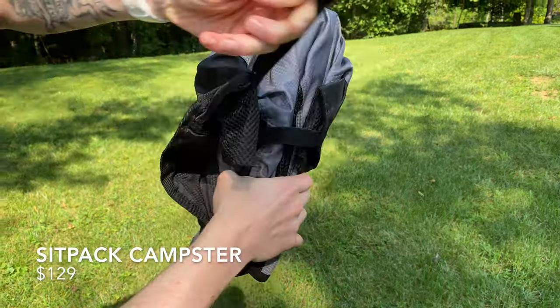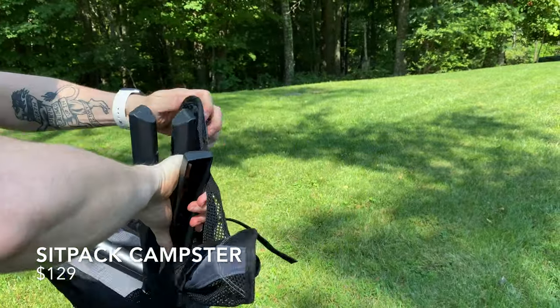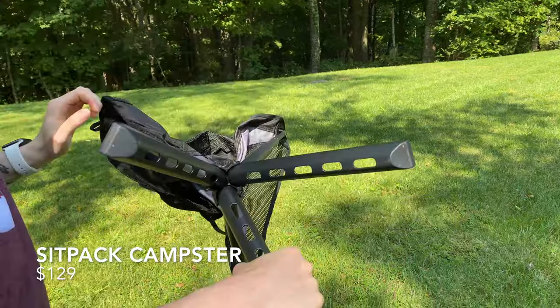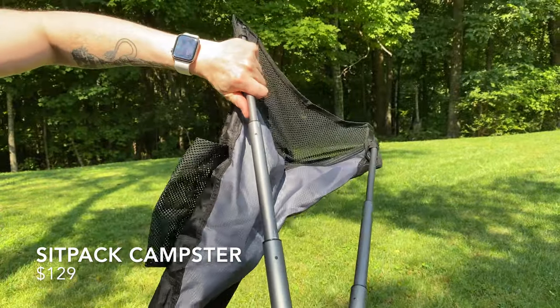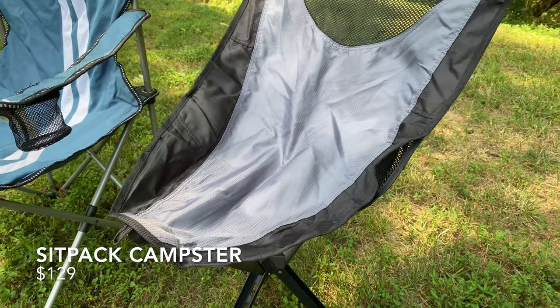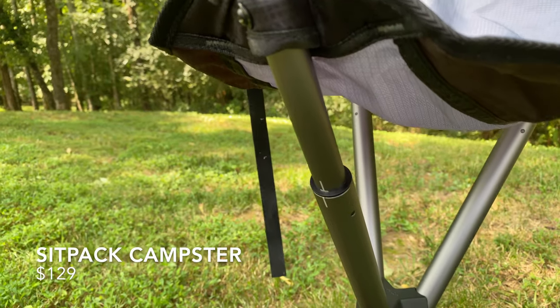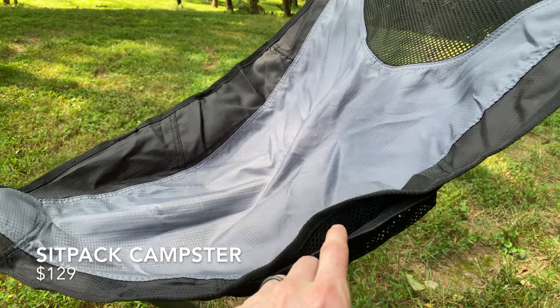The Sit-Pak Campster is a chair you probably haven't come across before, because it's brand new to the market after wrapping up a campaign on Indiegogo. The Campster features a unique design with only three legs and support arms that twist into place to hold up the seat. It sits up higher than almost any other chair on this list and is super light at only two pounds, but I find myself sliding down to the front instead of sitting back comfortably. It might work out better for you depending on how you prefer to sit.